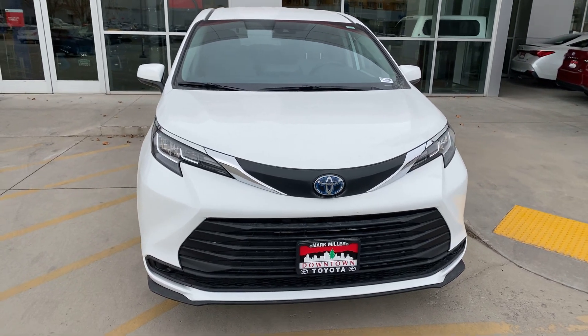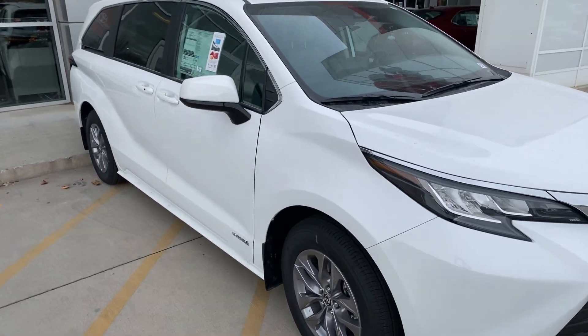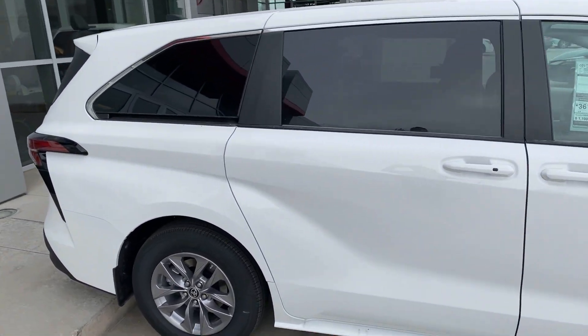Hello Chelsea, my name is Kyle at Mark Miller Toyota here in downtown Salt Lake City. Here's the CNA you inquired about. Yes, it does have cloth seats. Yes, leather seats can be added for a charge of about $2,000.